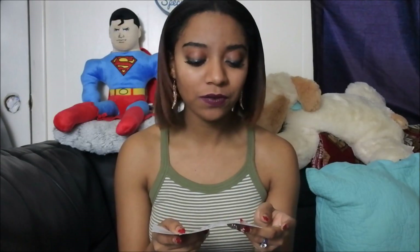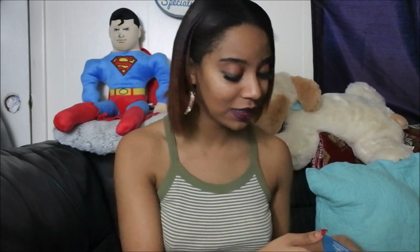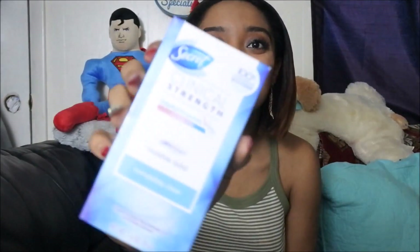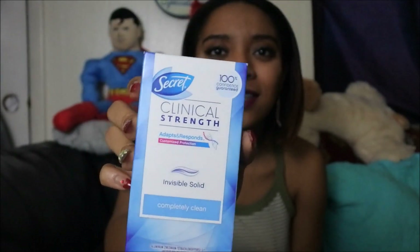I love blue, and in this box I have about five products. Two of them happen to be perfume, one of them is a deodorant, another one is a cushion for the balls of your feet, and some hand sanitizer. So let's take a look. I have the Secret Clinical Strength kind, and I love Secret.